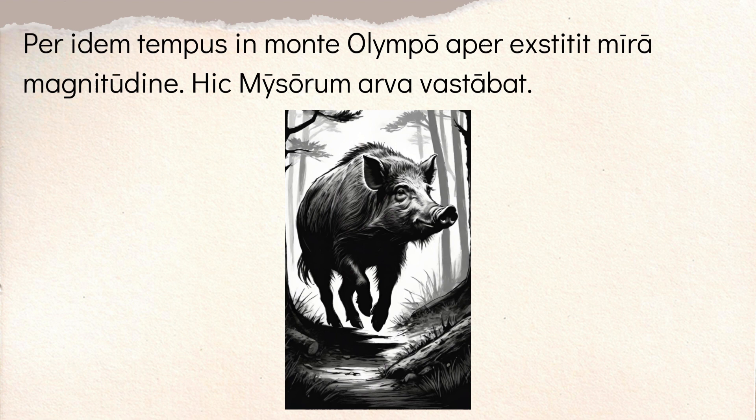This 'Per Edem Tempus' line you could probably translate as 'around the same time' — just a timing phrase. On Mount Olympus. Now I will do a side note: this is not Mount Olympus where the gods live. This is in modern day Turkey. Remember, Croesus is the king of Lydia, so this would be in modern Turkey — Mount Olympus, not the Mount Olympus in Greece. But you have 'aper' — a wild boar — appeared. And it's a boar of miraculous size, 'mira magnitudine.' That's a phrase you see a lot in these short stories — it just means of tremendous or miraculous size.